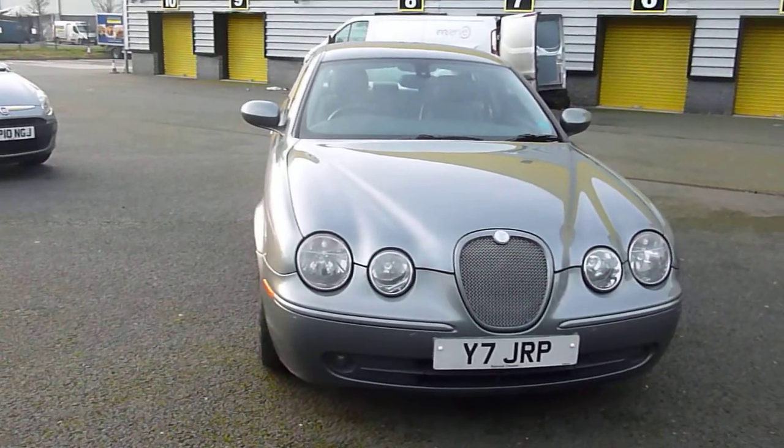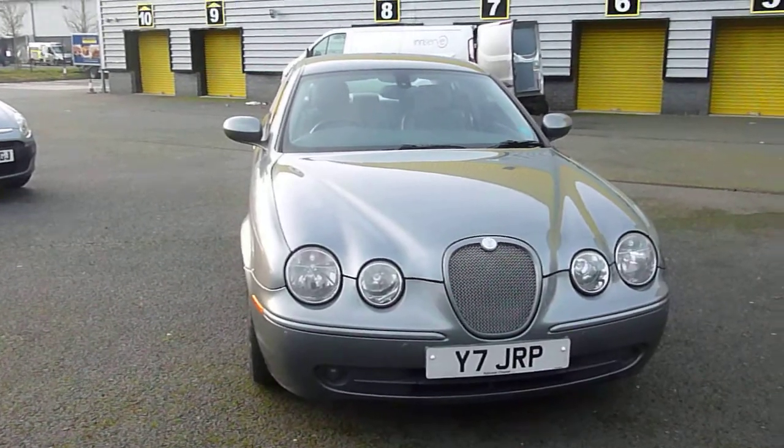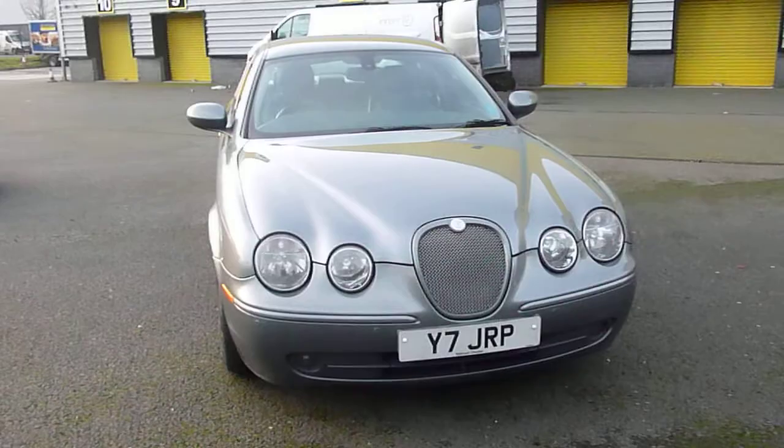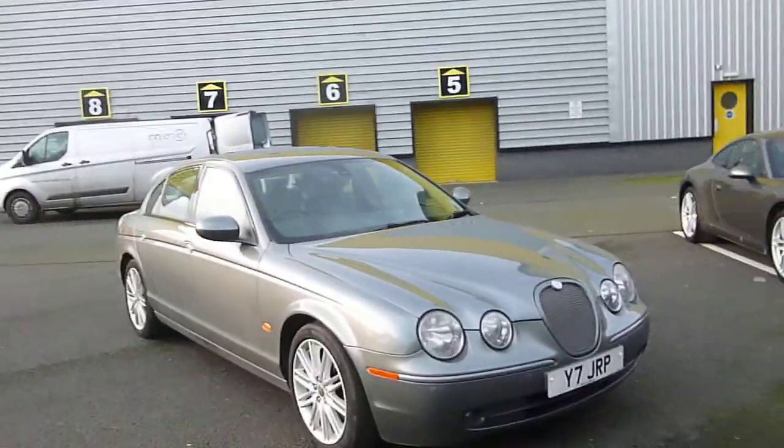Welcome to Rybrook Jaguar Chester. Here we have BL04EKA — a Jaguar S-Type 2.8 diesel sport. It's an automatic and, as you can see, the exterior colour is grey and we have an interior of dove leather.